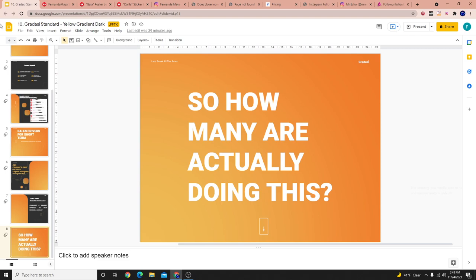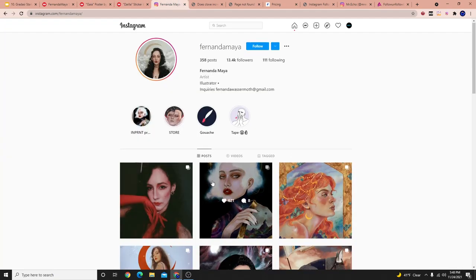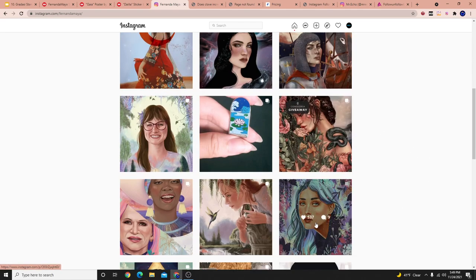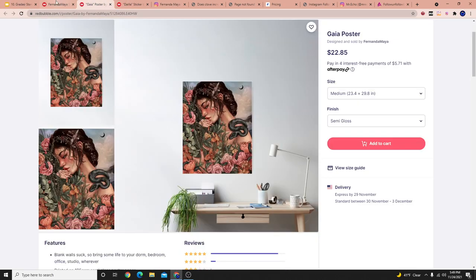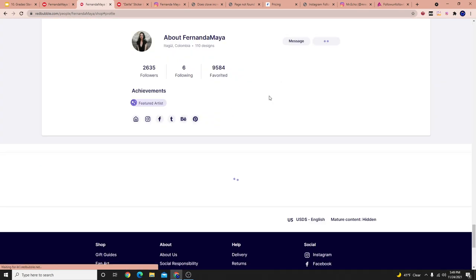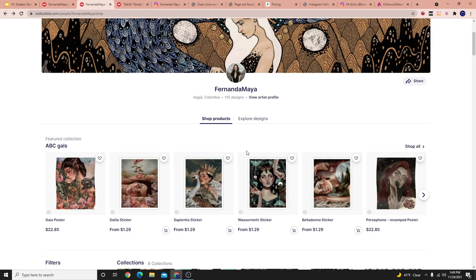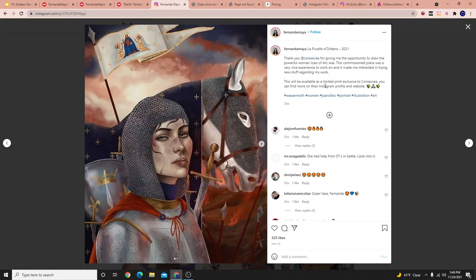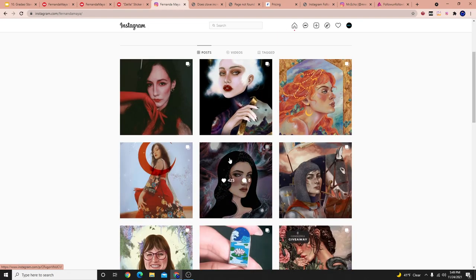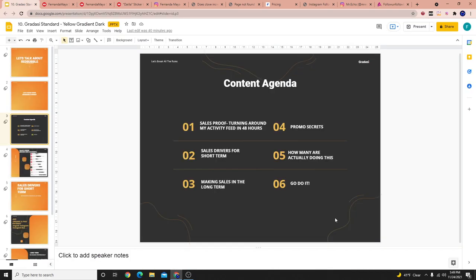My dad always used to tell me: if you want success that nobody else has, you've got to be willing to do work that nobody else does. Everything I share here is stuff that very few people do on Redbubble. Look at this girl doing these peculiar paintings on Redbubble — she's got 110 designs, 2,635 followers, been featured on Redbubble, and is probably successful. But she's not even going above and beyond. Can you imagine if she just added the link to her bio with a simple call to action in every photo? Her Redbubble store would probably be in the top 5% of all stores.